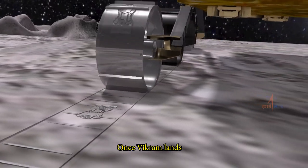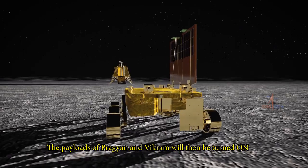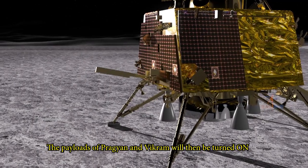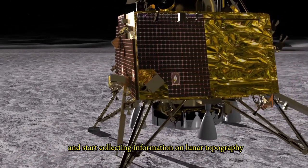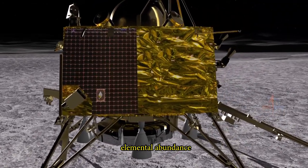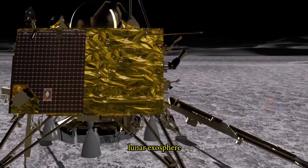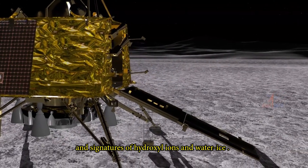Once Vikram lands, the rover Pragyan will deploy. The payloads of Pragyan and Vikram will then be turned on and start collecting information on lunar topography, mineralogy, elemental abundance, lunar exosphere and signatures of hydroxyl ions and water ice.